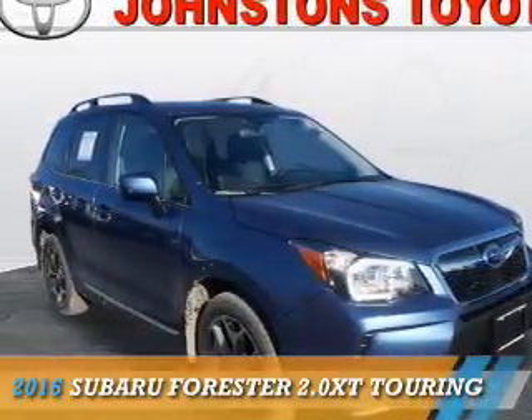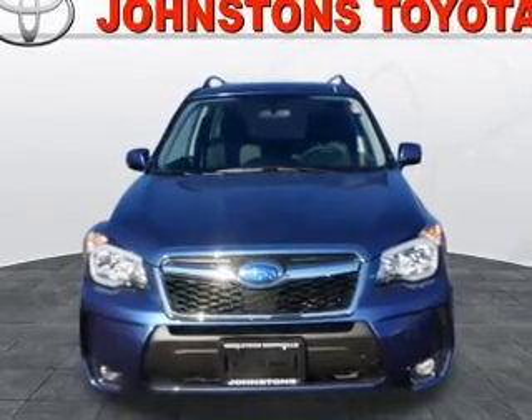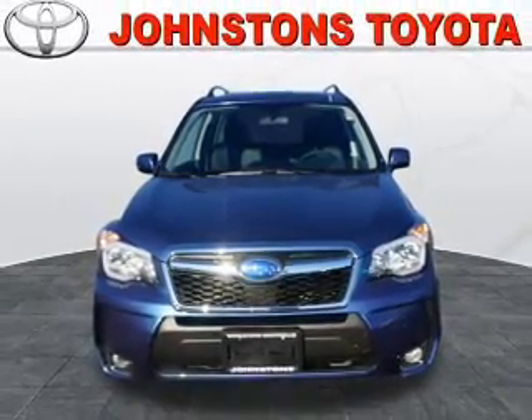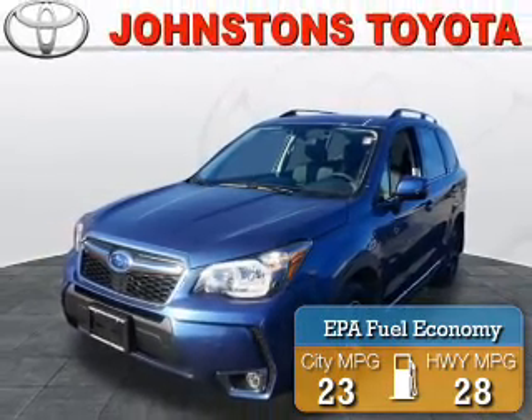Presenting the 2016 Subaru Forester. It's powered by a 2-liter, 4-cylinder engine and an automatic transmission. Great fuel efficiency saves you money by requiring fewer trips to the gas station.